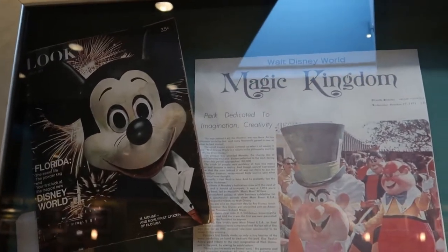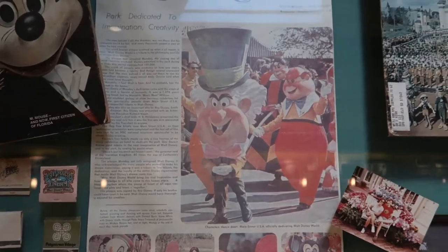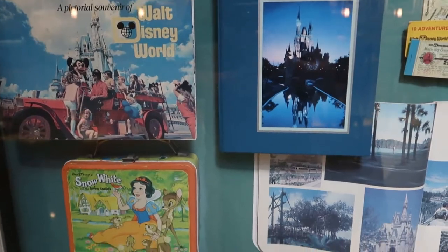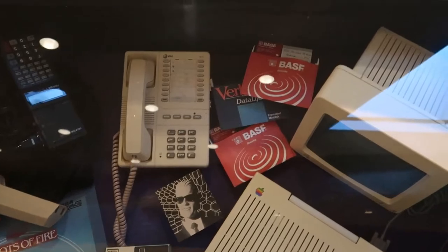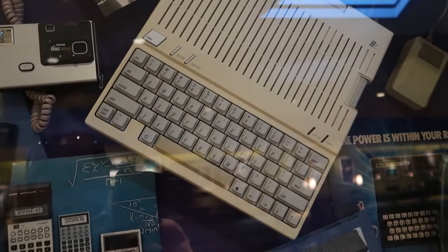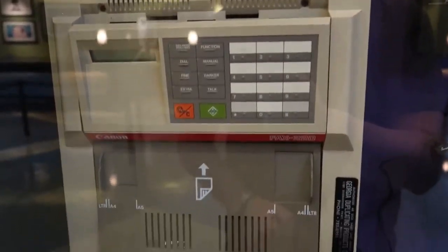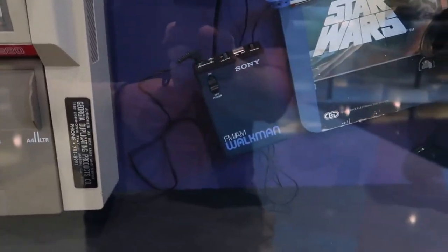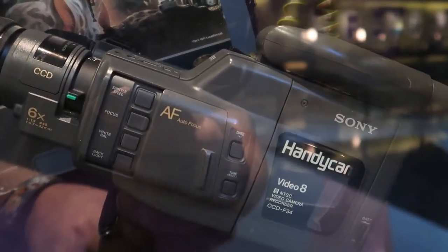The 1970s of course featured the opening of the Magic Kingdom and Walt Disney World. Moving through the years now — I'm going to guess the 80s. We've got some floppy disks up here, a gigantic personal computer — this is an Apple, one of the first Apples. Take a look at this fax machine. A Walkman, and what we used to shoot with — my family had one of these, it's a Handycam.